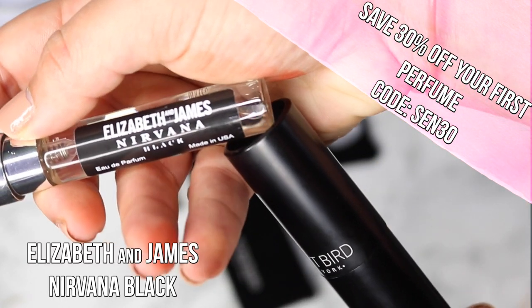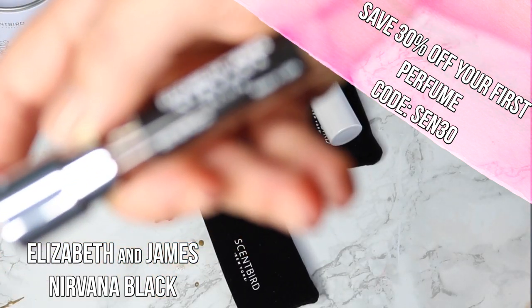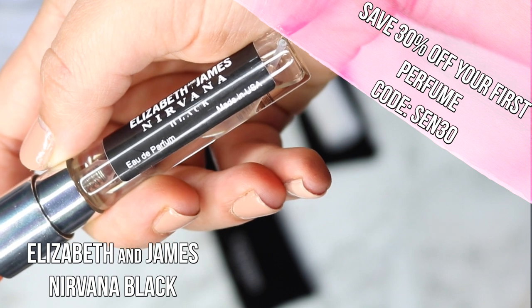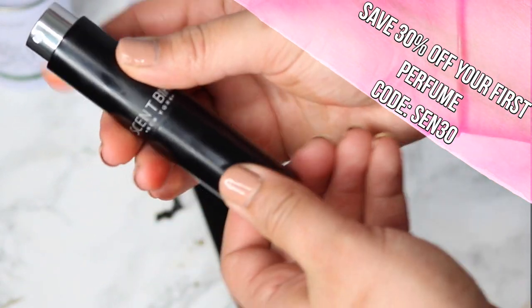I would definitely recommend trying Scentbird. You no longer have to buy really big, expensive bottles of perfume or cheap perfume that doesn't last. You can get really good perfume for $14.95, or some amazing candles or hand lotion. If you're already using Scentbird, let me know in the comments.